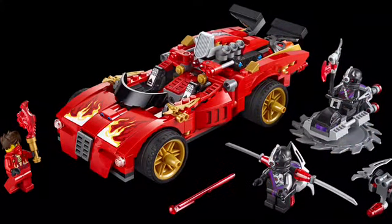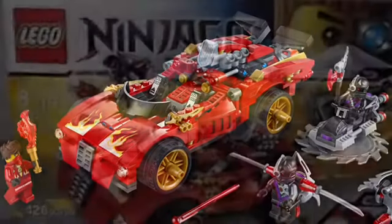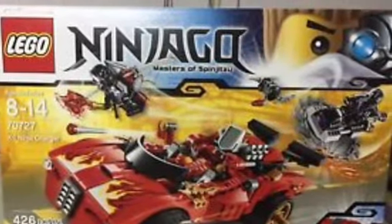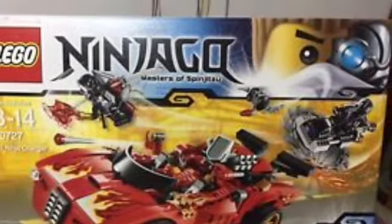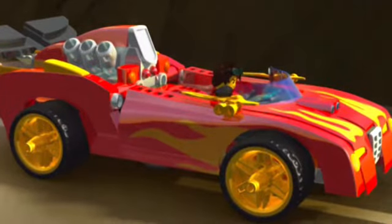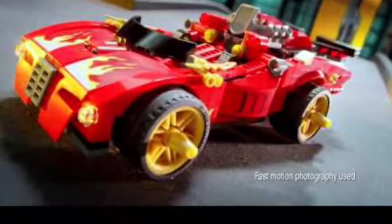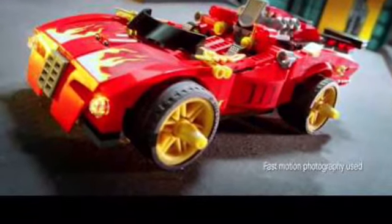In number 6 is the X1 Ninja Charger. It's a great set with a bad side build — the little jetpack for the Nindroid and the other Nindroid vehicle thing in the set. This set's really cool; I like how the bonnet goes up and the little bike comes out. I really wanted to get this set but I didn't have enough for it.